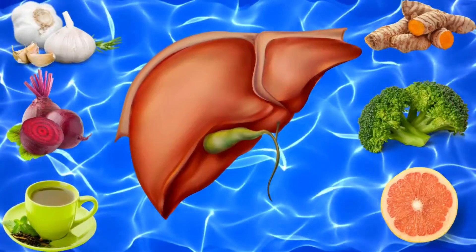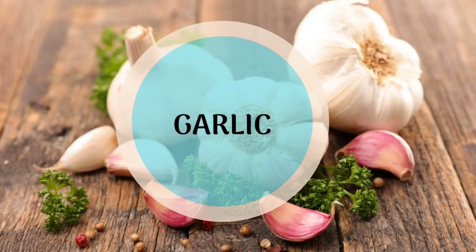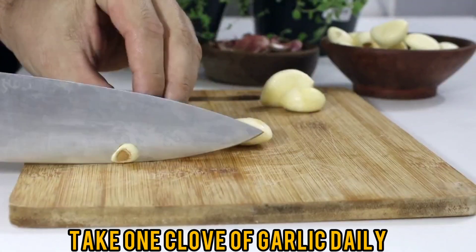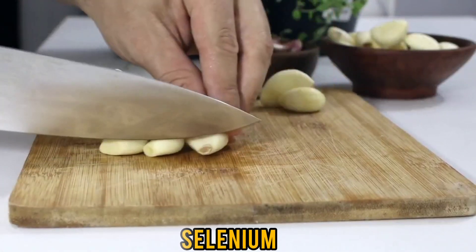The first superfood is garlic, which naturally helps your body to eliminate toxins. It also contains the mineral selenium that helps to detoxify your liver.